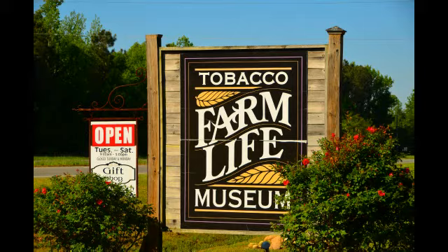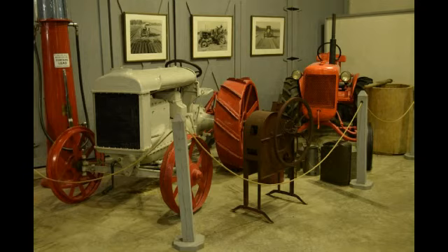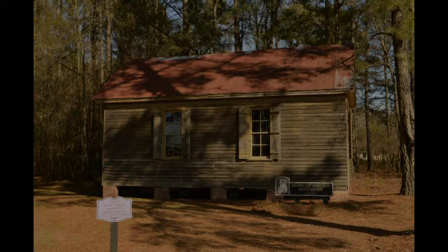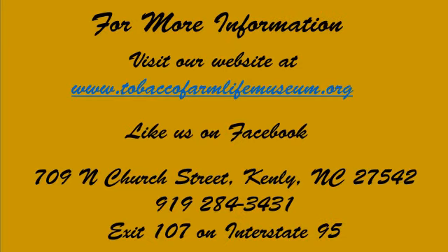To experience firsthand our heritage like this and much more, plan your visit to the Tobacco Farm Life Museum today. School groups, scouts, excursion tours, church and seniors groups, and individuals will all learn from and enjoy your time here. To find out more, please visit our website, like us on Facebook, or call us. Hope to see you all real soon.